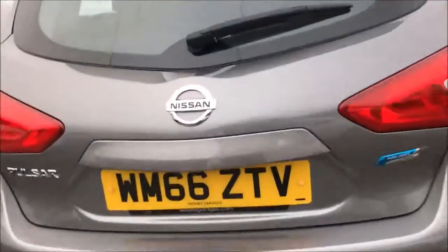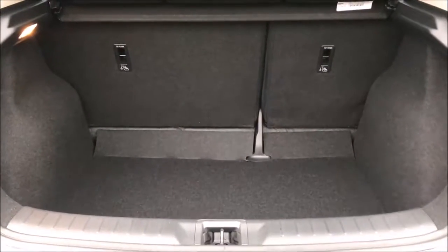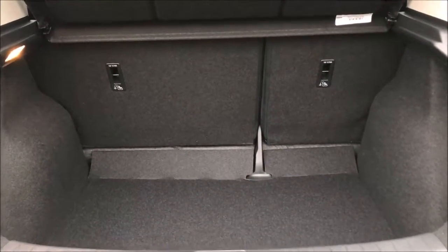Approaching the rear and opening up the boot, you'll see the large amount of storage space this car has to offer, along with the 60-40 split fold rear seats with isofix mounting points.